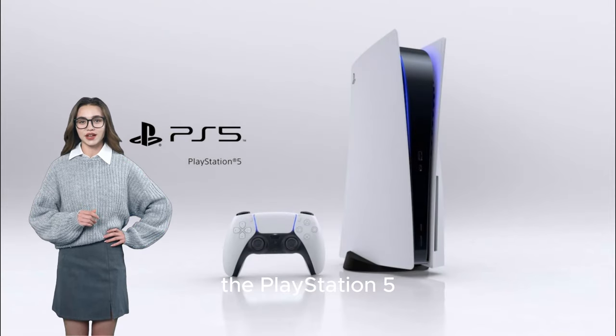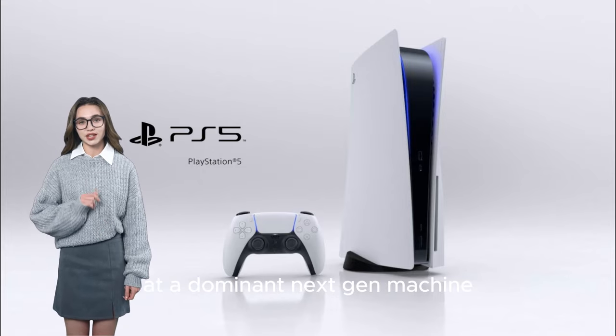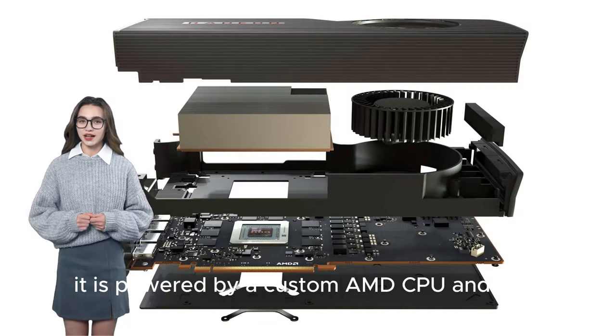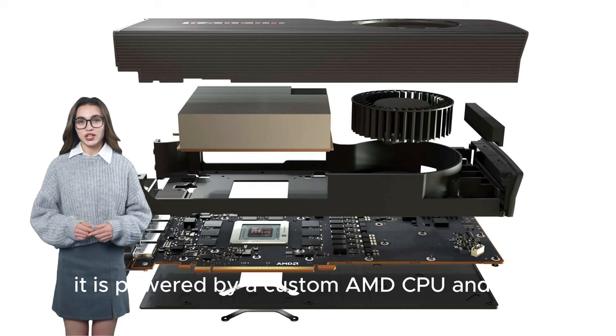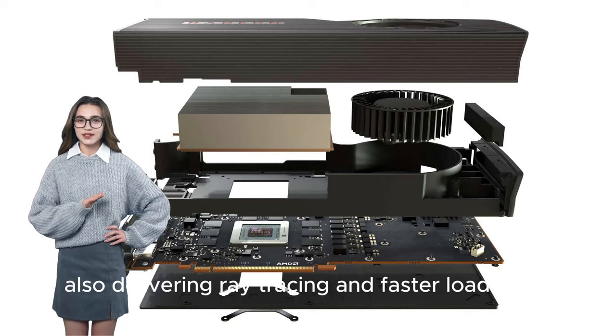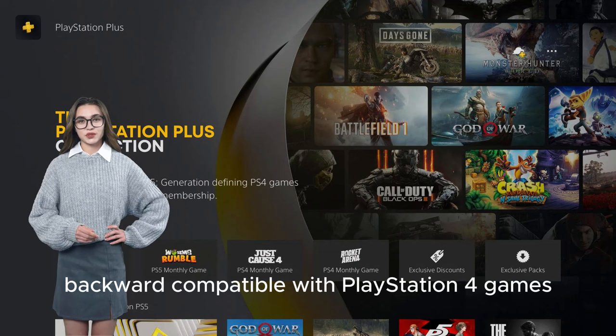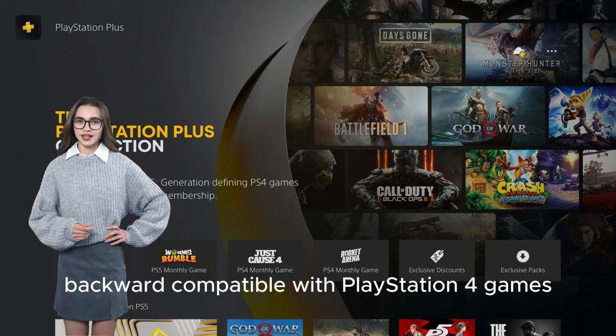The PlayStation 5, on the other hand, is Sony's latest attempt at a dominant next-gen machine. It is powered by a custom AMD CPU and GPU, also delivering ray tracing and faster load times. It features a disk drive for more storage capacity and is also backward compatible with PlayStation 4 games.